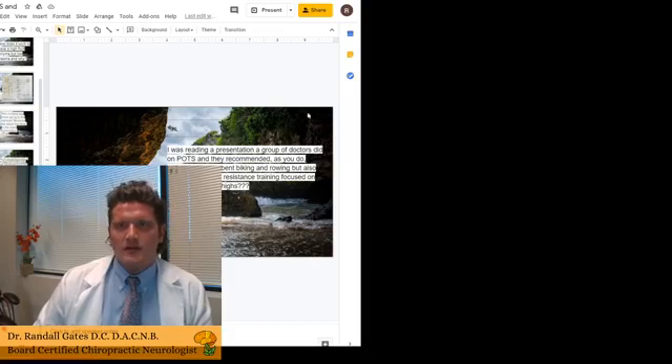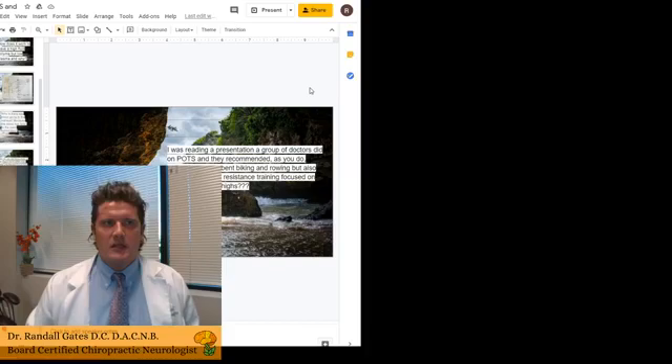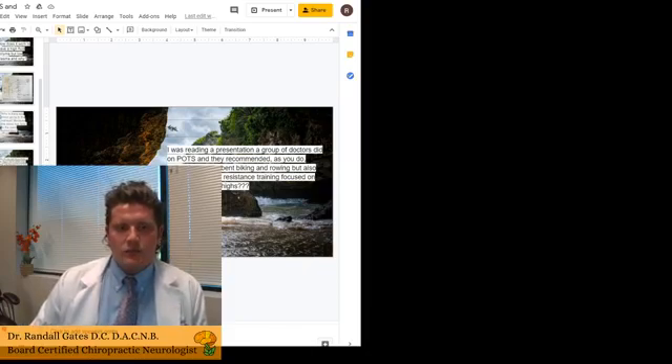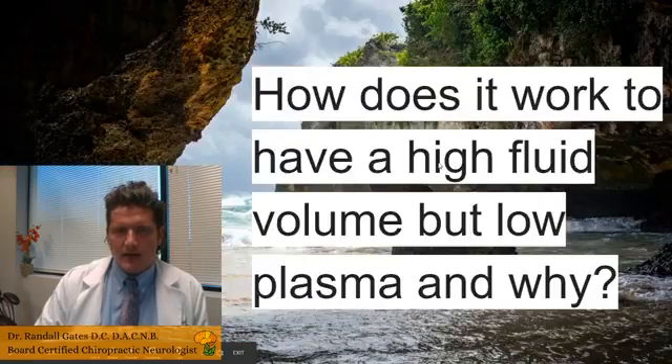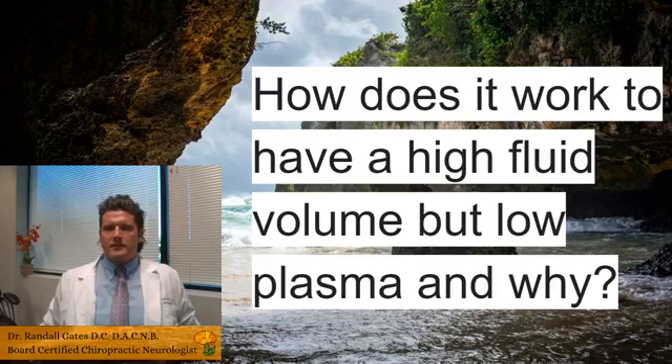Good evening everyone. Dr. Randall Gates, board-certified chiropractic neurologist and chiropractic physician at Gates Brain Health. Tonight I am talking about POTS question and answer. We've received some really great questions and I'm going to go through them. Gates Brain Health, Reno, Nevada. The first question with POTS is: how does it work to have a high fluid volume but low plasma, and why?